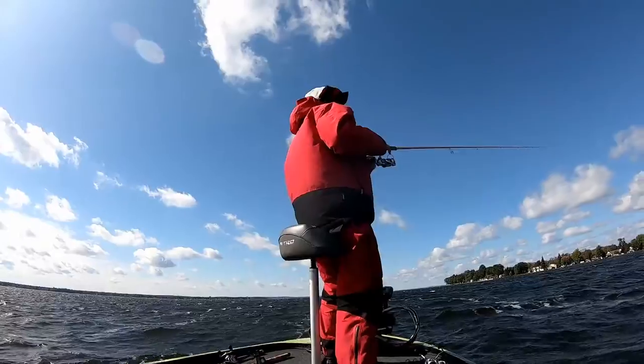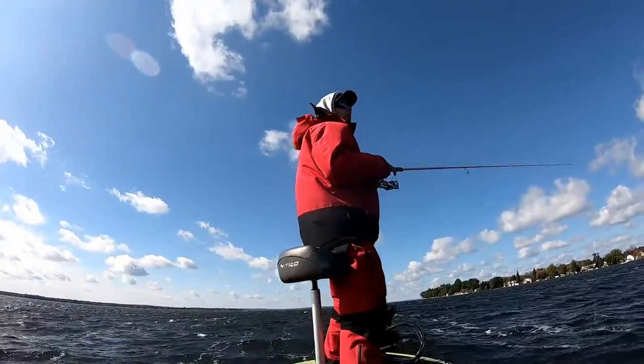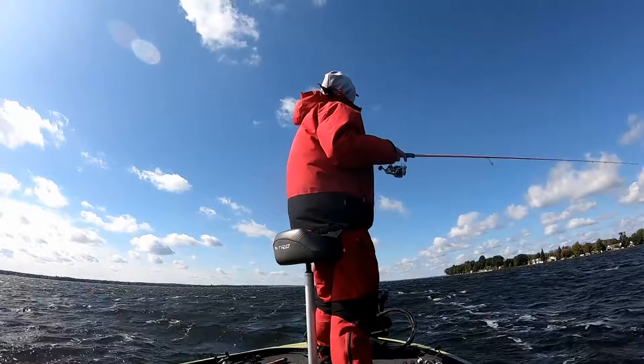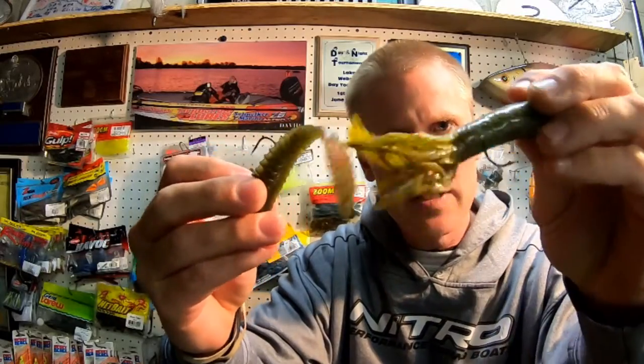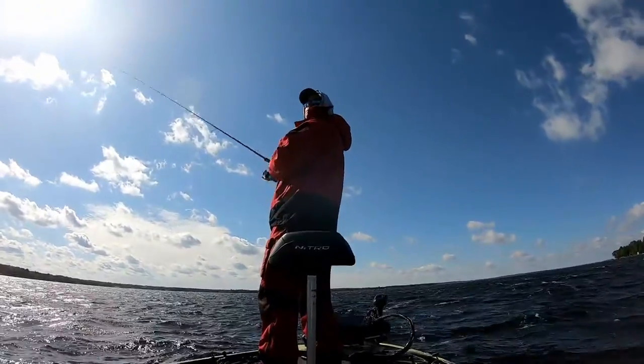I let the wind dictate my action with these baits most of the time. When it's really windy, like on this day, I move my rod an awful lot, but if you pay close attention I have a lot of slack in my line. So while it may look like I'm pumping two or three feet at a time, it's actually probably just a few inches — the waves are moving my line and bait, doing all the action for me. I use the heavier weight to keep it on the bottom. On calm days I do very little action, more of a crawling and dragging retrieve, but on windy days I try to match my action to the weather.